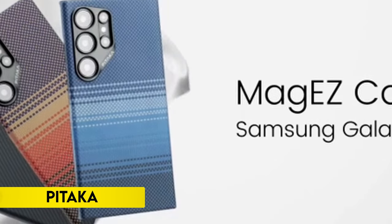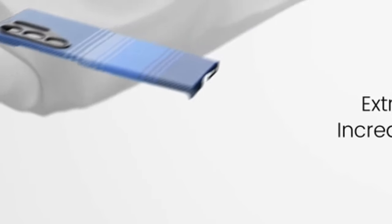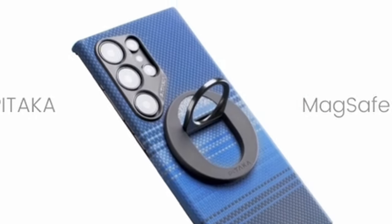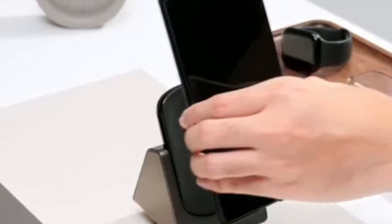On number 2: Pitaka. Experience unparalleled protection and style with this premium Samsung Galaxy S24 Ultra phone case. Crafted from rare 600D aramid fiber, widely utilized in aerospace and military applications, this case ensures signal integrity and durability, shielding your phone from daily wear, color fading, and scratches. Weighing a mere 0.85 ounces and measuring just 0.04 inches, it maintains a slim and stylish profile, offering a caseless feel.